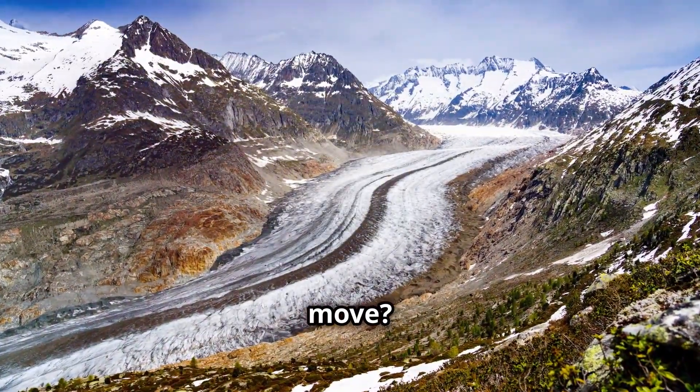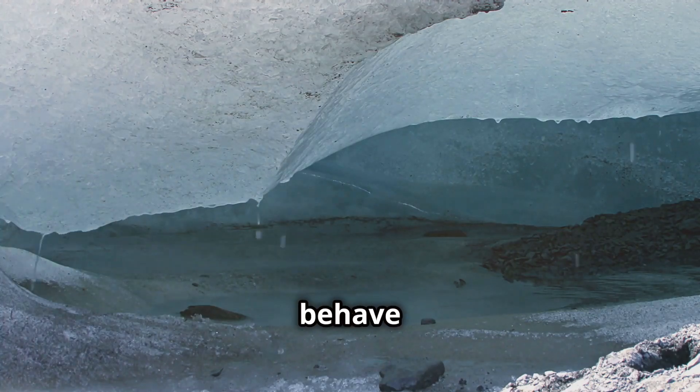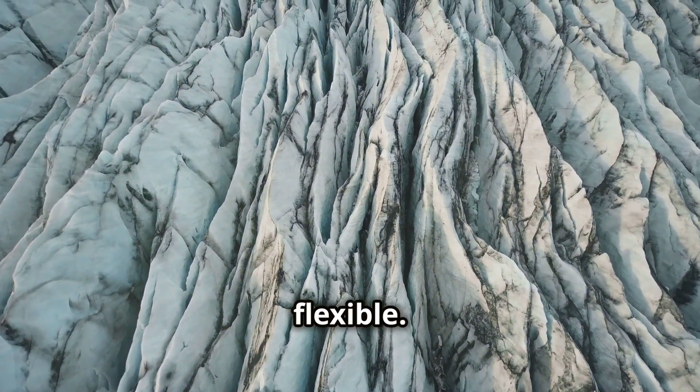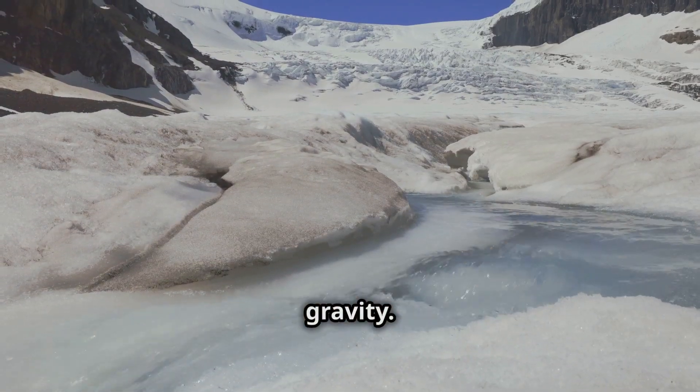But what makes glaciers move? The weight of the glacier causes the ice at the bottom to behave like a slow-moving fluid. This happens because the pressure from the layers above is so intense that the ice at the base becomes more flexible, allowing the glacier to flow slowly downhill, driven by gravity.